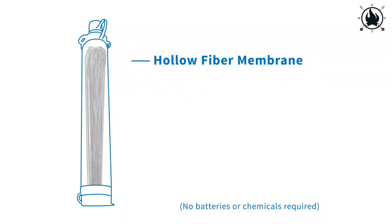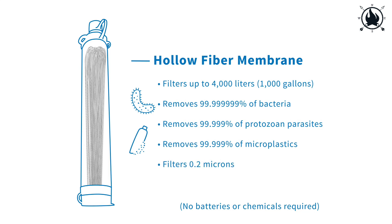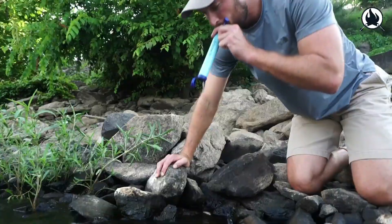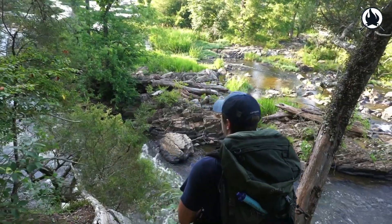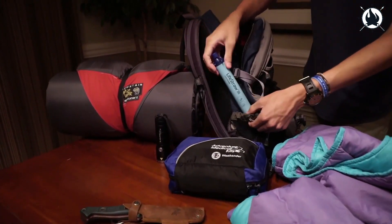The Lifestraw protects against 99.9999% of bacteria, including E. coli and Salmonella; 99.999% of parasites, including Giardia and Cryptosporidium; and 99.999% of microplastics, silt, sand, and turbidity.